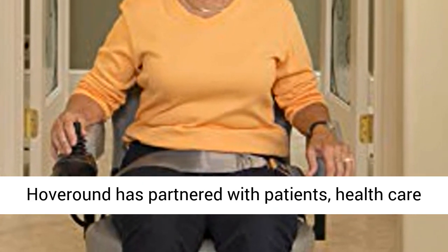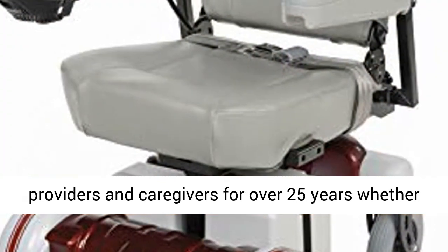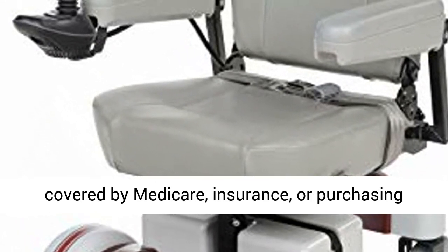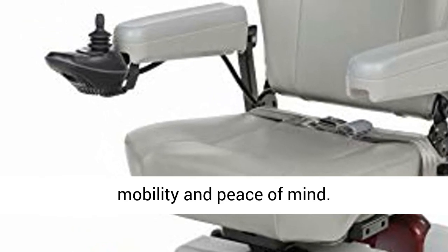Trustworthy — HoverRound has partnered with patients, healthcare providers, and caregivers for over 25 years, whether covered by Medicare, insurance, or purchasing directly. The HoverRound warranty guarantees mobility and peace of mind.